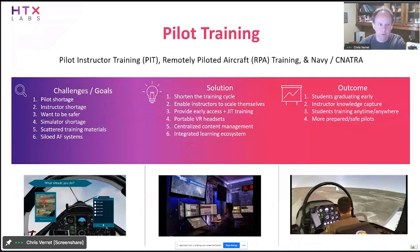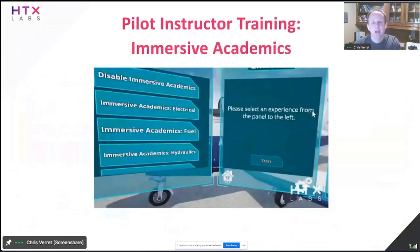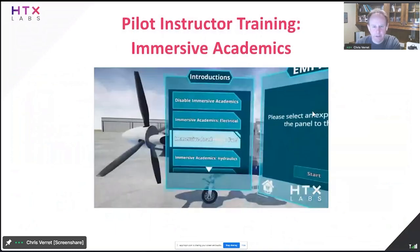Pilot training use cases are similar to maintenance but somewhat different. There's a pilot shortage and an instructor shortage, which leads to the pilot shortage. We're working with pilot instructors, with RPA — remotely piloted aircraft — and also with the Navy. Outcomes we've already seen: students are graduating early, which we first saw proof of back with Pilot Training Next. Instructors are starting to adopt this technology, and students — especially during COVID-19 — have been able to train more flexibly, which has been really important when they can't get to the base and still need to get repetitions in.